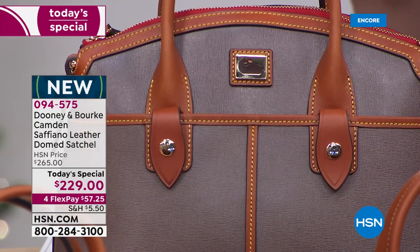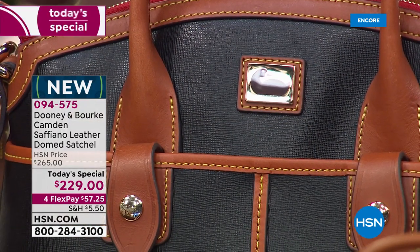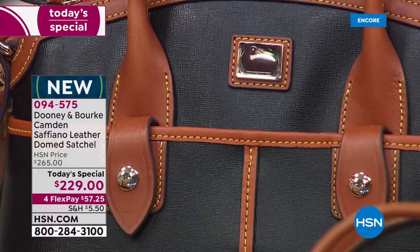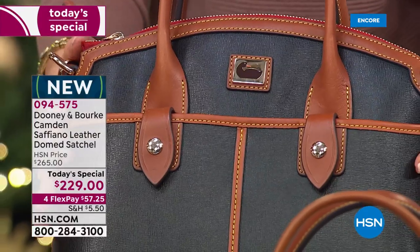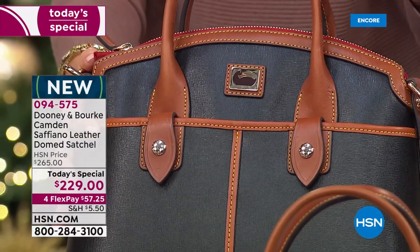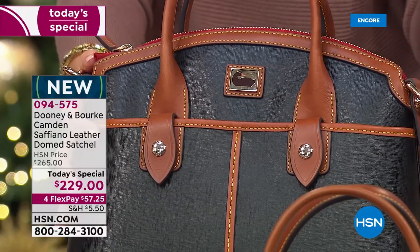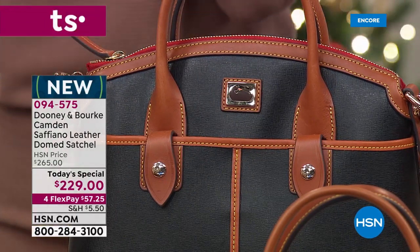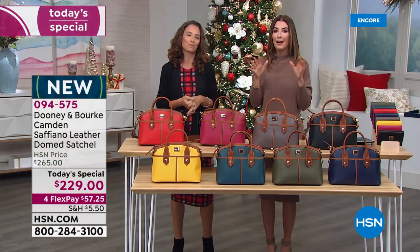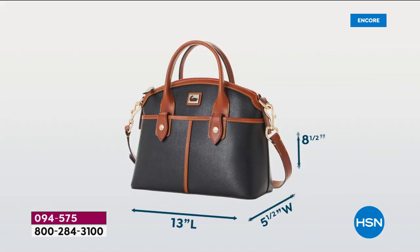Gray is so in vogue right now. And if you don't have that one go-to black bag — for everyday, travel, or work — jump on in. The black is probably the most versatile of all because with the beautiful camel-colored trim, you can wear it with browns and blacks. These are so timeless — this will never be out of style, never out of date. You'll be carrying this for years and years to come.